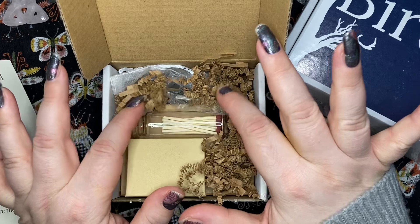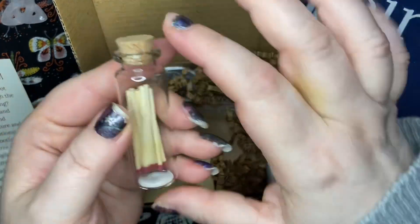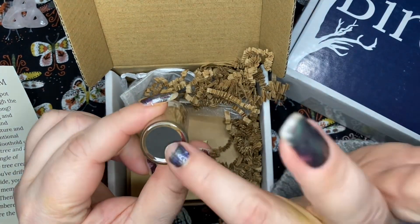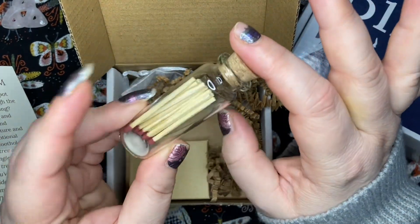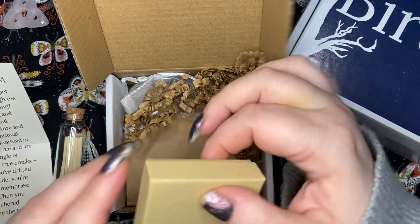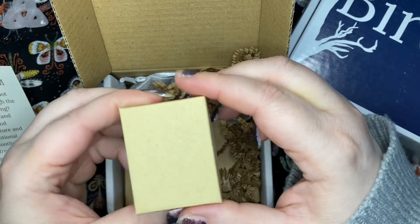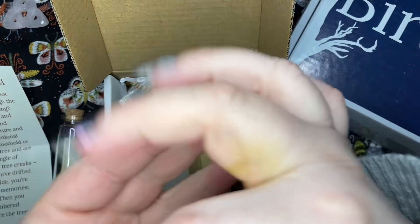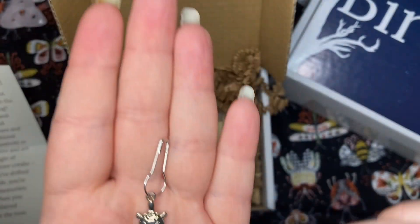So let's see what we've got in here. We have a little glass bottle with some matchsticks and a strike pad on the bottom — that's cute. I'm out of matches too, I love matches instead of a lighter when you light a candle. We have this cute little box — oh look, we have a bowl pan with a little turtle charm, how sweet.